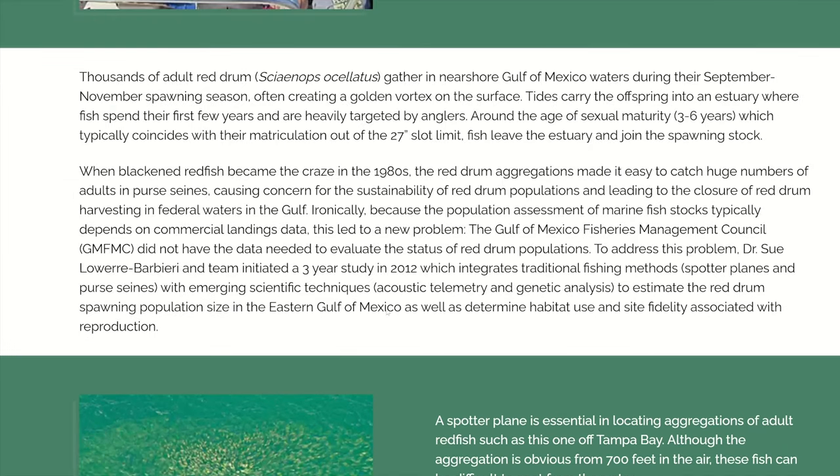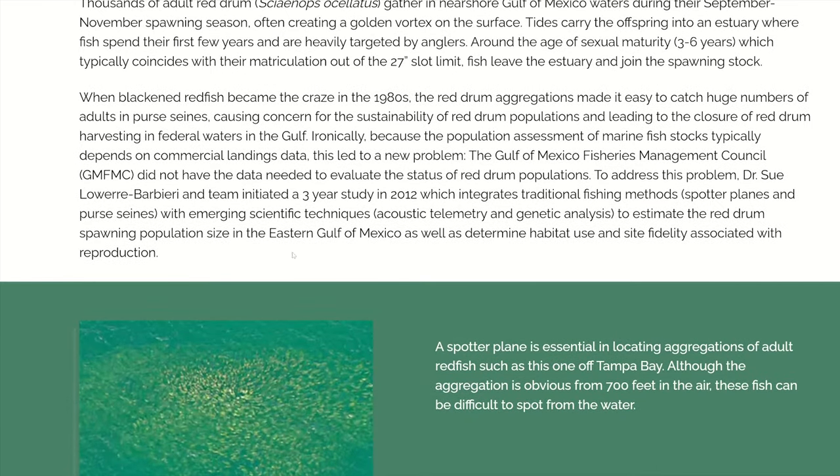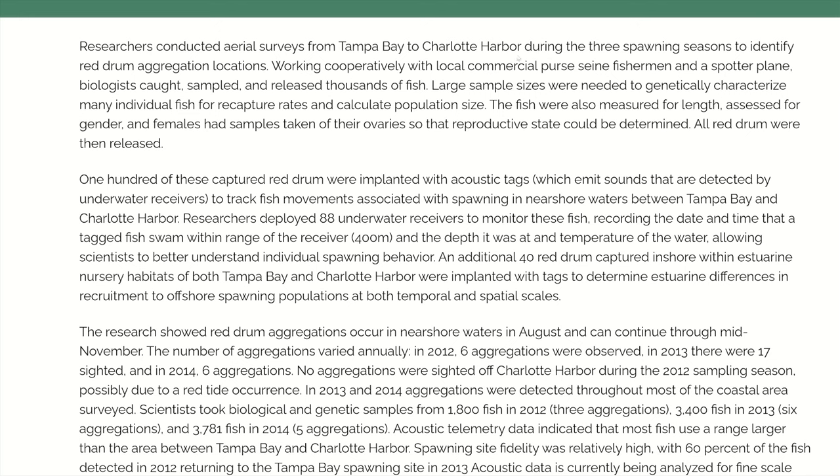They did a three-year study starting in 2012 using traditional fishing methods with spotter planes and purse seines — that's an image from a plane right there — as well as emerging scientific techniques: acoustic telemetry and genetic analysis to estimate the red drum spawning population size in the eastern Gulf of Mexico, and to determine habitat use and site fidelity associated with reproduction. Researchers conducted aerial surveys from Tampa Bay to Charlotte Harbor during three spawning seasons. Working cooperatively with local commercial purse seine fishermen and a spotter plane, biologists caught, sampled, and released thousands of fish. Females had samples taken of their ovaries so that reproductive state could be determined.